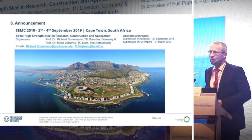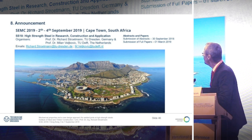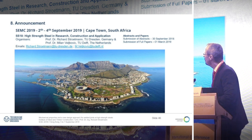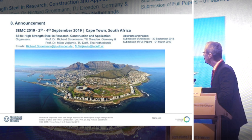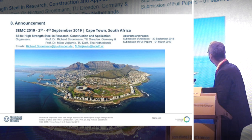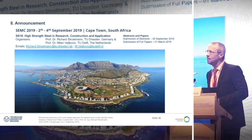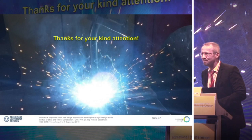Let me use the opportunity to announce a conference next year in Cape Town — the Structural Engineering, Mechanical and Computational conference — from the second to the fourth of September. My colleague Milan Veljkovic and myself are organizing a special session on high-strength steels. You are invited to participate. Submission of abstracts is at the end of this month. Thank you for your attention.